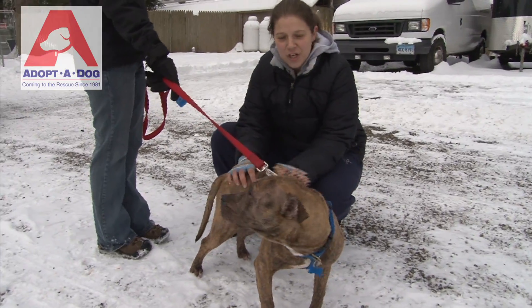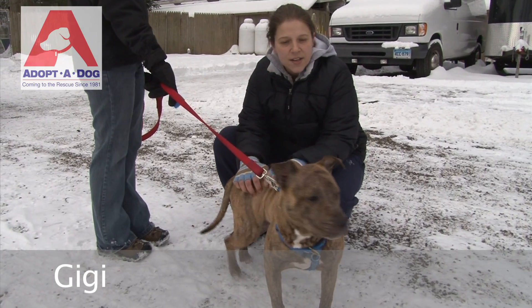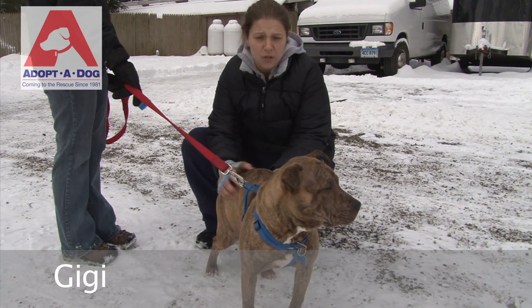This is Gigi. We've had Gigi for a month. We got Gigi from the Mount Vernon Pound. We've been treating her for Demodex, which is a non-contagious skin mite, so she's feeling a lot better.